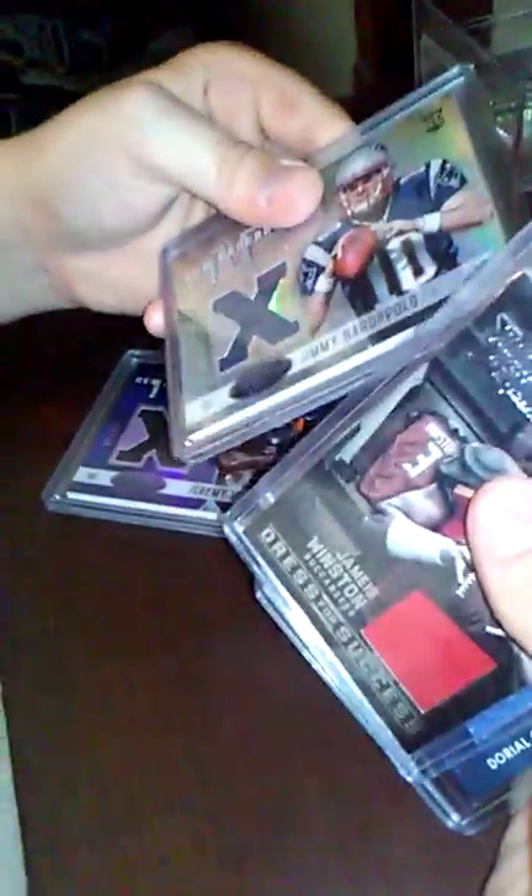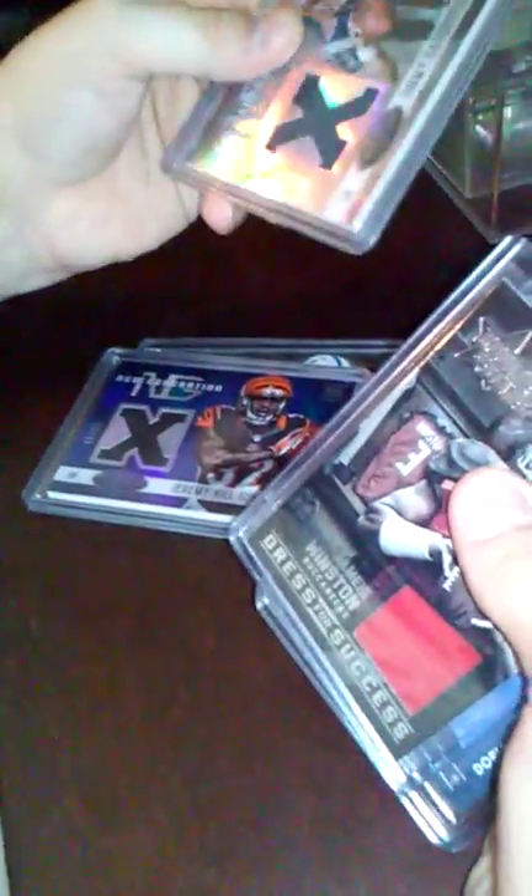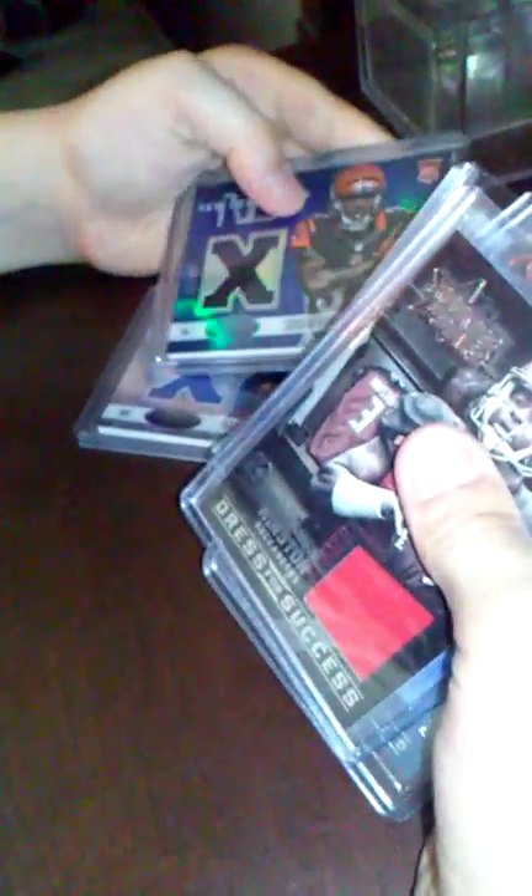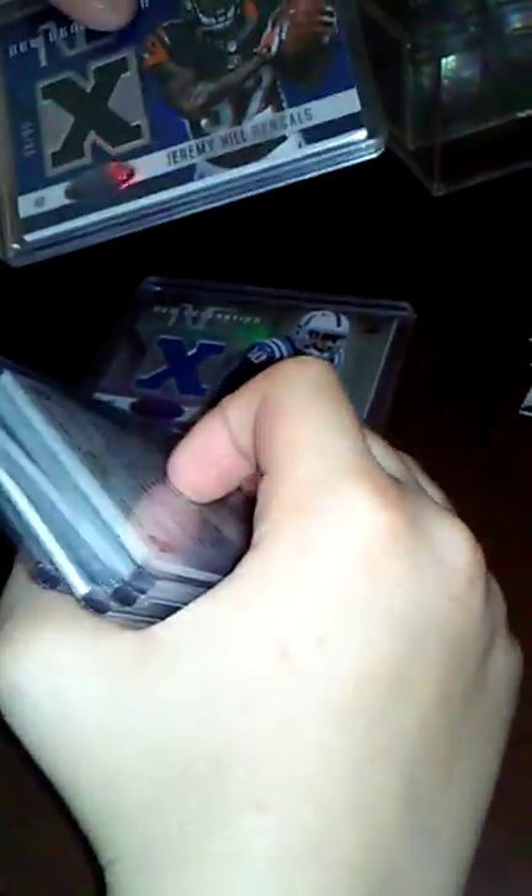Here's the Jimmy Garoppolo Patriots jersey card — the 469th card of it, and there's only 599 of those in the world. Here's the Jeremy Hill Bengals jersey card — the 56th card, and there's only 99 of those in the world.